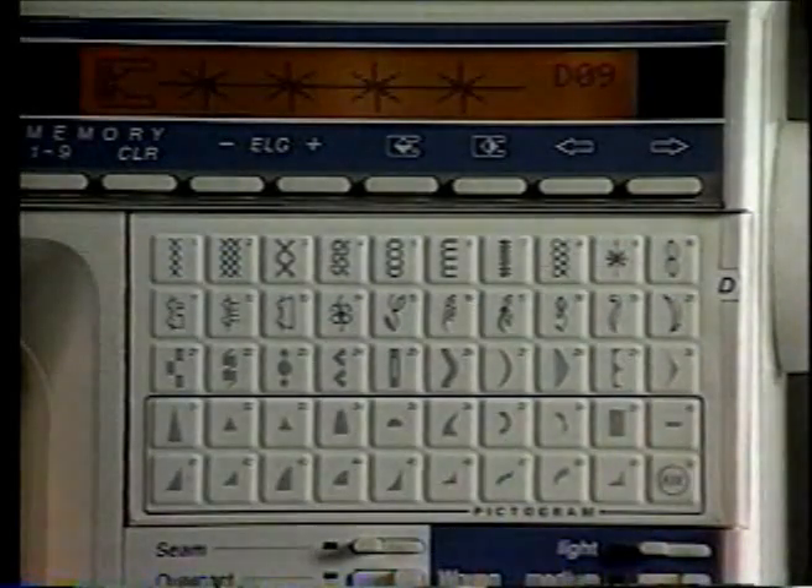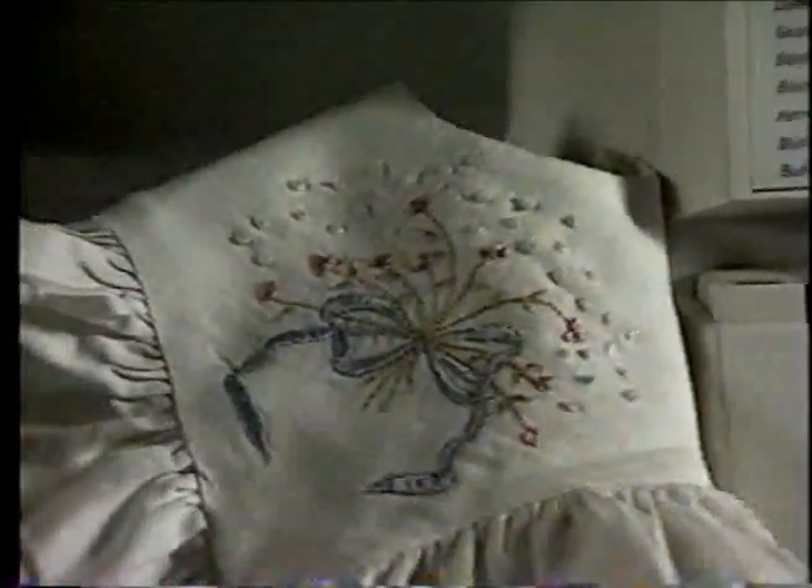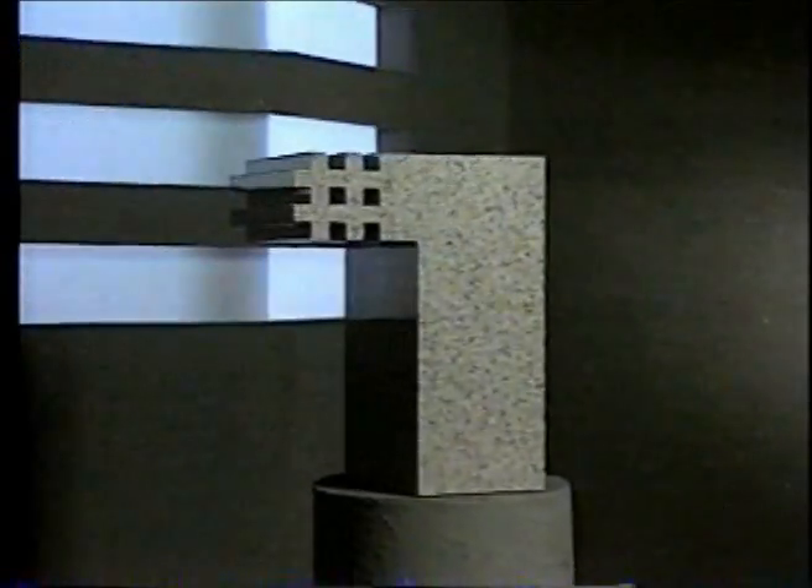The Number One — updatable cassettes make your Number One always the latest machine. The Viking Husqvarna Number One: nine permanent memories store up to 567 stitches. Repeatable perfection.